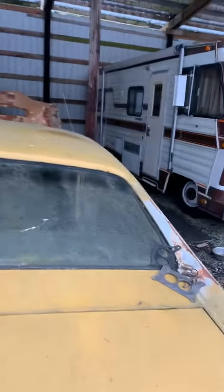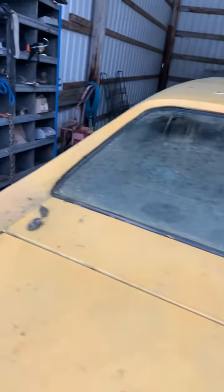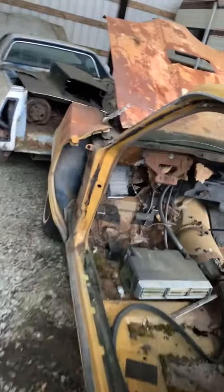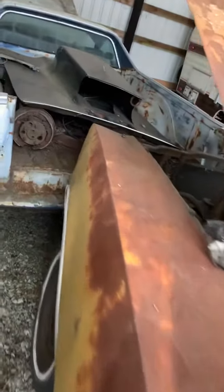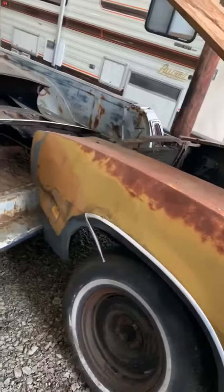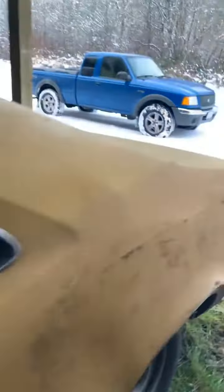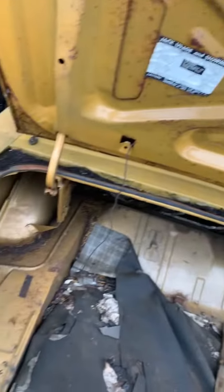Decent deck lid, a little bit of miscellaneous chrome, marker lights front and rear. Some of these sections — this back window, if you've got one that's rotted out, this is nice. Quarters again are good until the very bottom of them. Good rocker panel, good torque boxes.